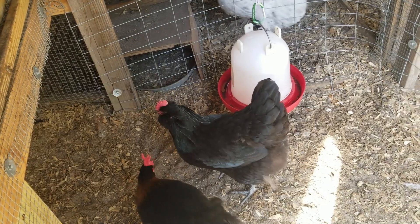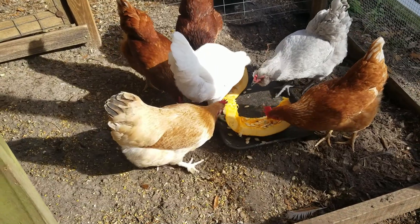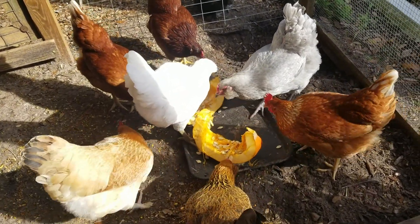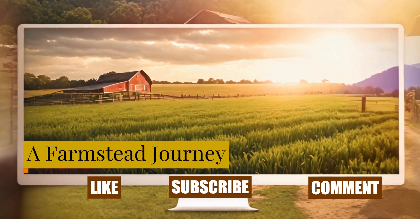This concludes part one of the series on chicken disease. Be sure to watch for part two, in which we'll discuss in further detail holistic treatments of coccidiosis. Why not subscribe and hit the notification bell so that you don't miss the next video, and it would really help the channel if you would also hit the like button and leave a positive and helpful comment as well.